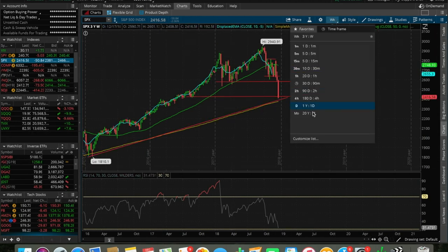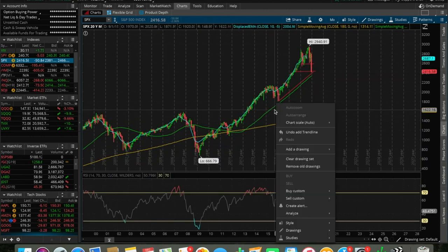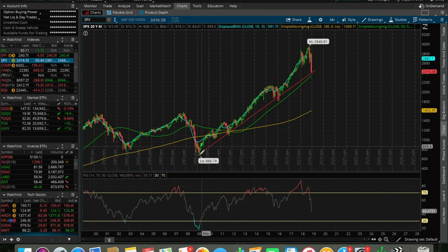Looking at the 20-year chart, if we break the levels at about 2400, that is a critical break of a trend stemming back from the 2008 recession. This trend line has acted as a very strong support multiple times. Breaking it would be a break of trend in the S&P 500, and we would be heading into a bear market if that happens.